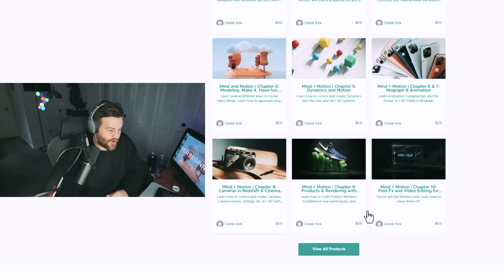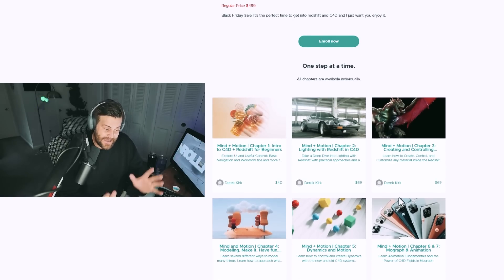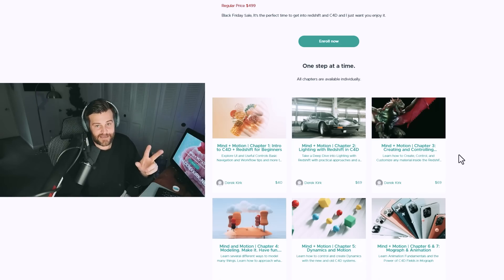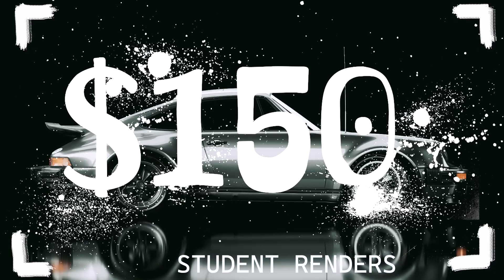It's the cheapest it's ever been. All of these classes, which are about $70 each, are all combined together into one masterclass that has all of that stuff and the exclusive podcast with other 3D artists — for just $150. So this is the cheapest it's ever been.